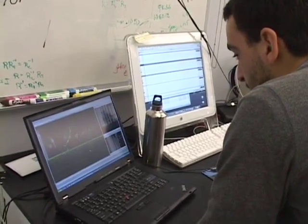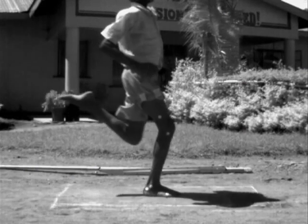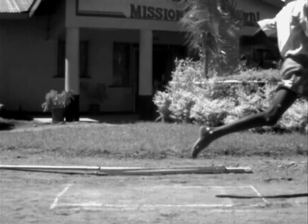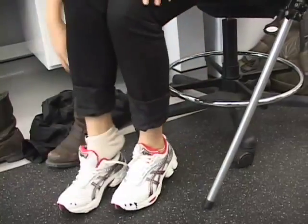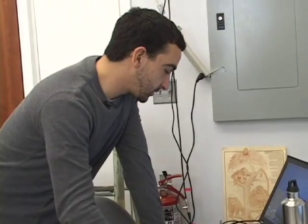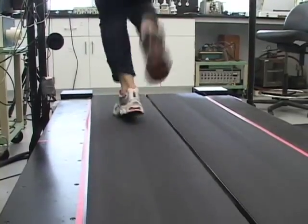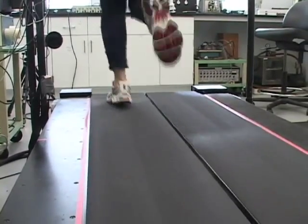Kenyans are some of the best endurance runners in the world, and yet most of them run barefoot. The barefoot Kenyans would let the front part of their feet hit the ground first with each stride. Those of us that use modern sneakers are used to having our heels strike first. Dawood and his team wanted to know which of these techniques was more efficient — in other words, which one wastes less energy?